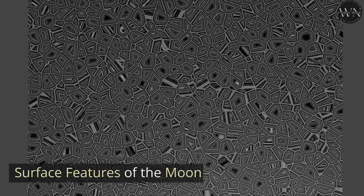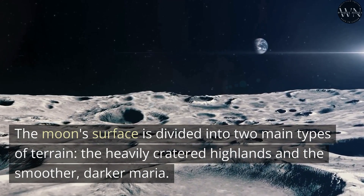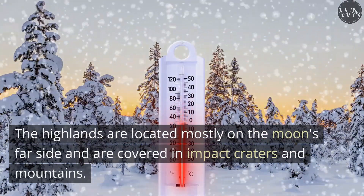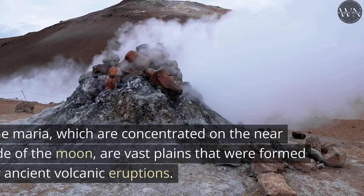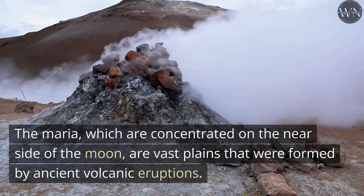The Moon's surface is divided into two main types of terrain: the heavily cratered highlands and the smoother, darker Maria. The highlands are located mostly on the Moon's far side and are covered in impact craters and mountains. The Maria, which are concentrated on the near side of the Moon, are vast plains that were formed by ancient volcanic eruptions.